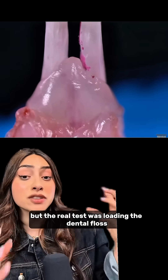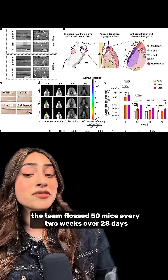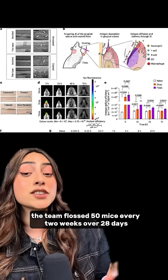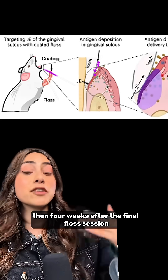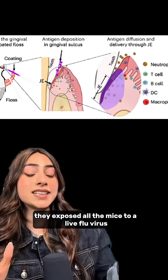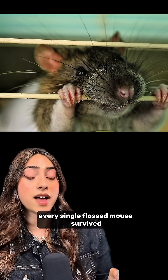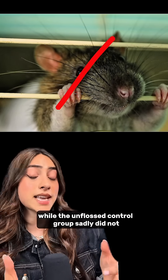The real test was loading the dental floss with an inactive flu virus. The team flossed 50 mice every two weeks over 28 days. Then four weeks after the final floss session, they exposed all the mice to a live flu virus. Every single flossed mouse survived, while the unflossed control group sadly did not.